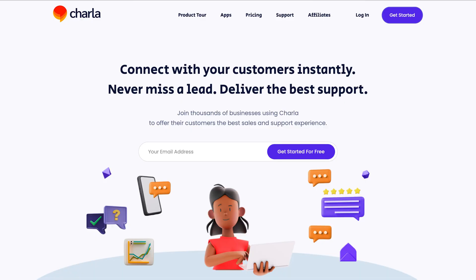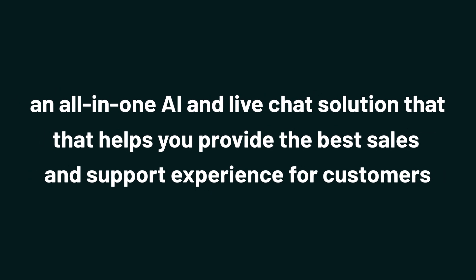What's up, Sumo-lings? It's Jay with AppSumo, the best place to get insane deals on business software. Today I'm pumped to show you how to deliver top-notch customer support with Charla, an all-in-one AI and live chat solution that helps you provide the best sales and support experience for customers.